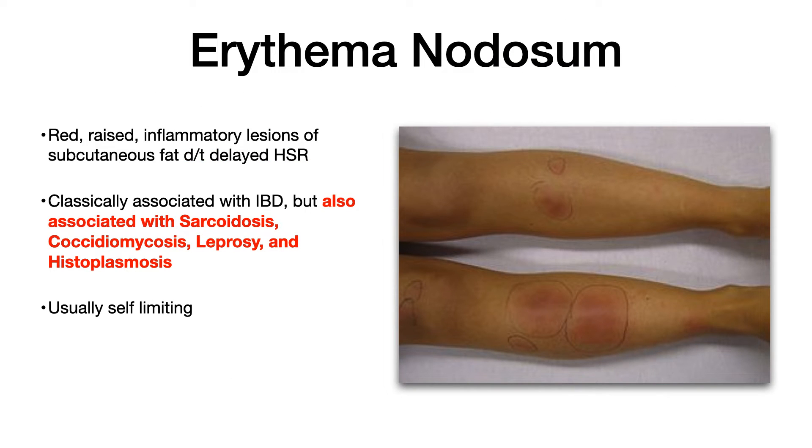Erythema nodosum refers to red raised inflammatory lesions of subcutaneous fat and is due to a type 4 delayed hypersensitivity reaction. Classically, it's associated with autoimmune conditions like inflammatory bowel disease, but it's also associated with lesser known diseases including sarcoidosis, coccidiomycosis, leprosy, and histoplasmosis.